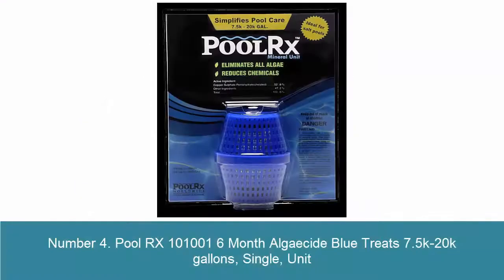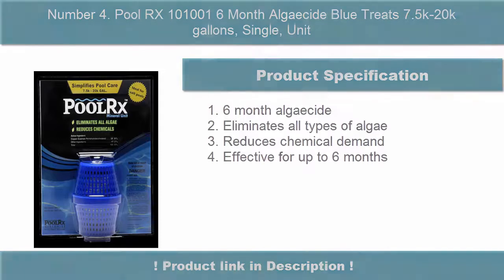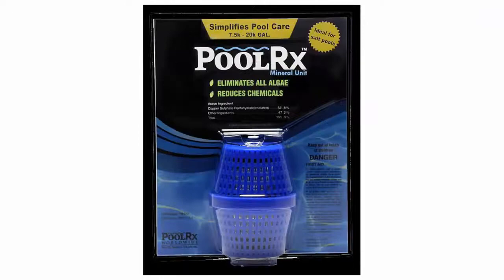Number 4: Polar X1001001 6 Month Algaecide Blue, treats 7,500 to 20,000 gallons. 6 Month Algaecide: eliminates all types of algae, reduces chemical demand, effective for up to 6 months.